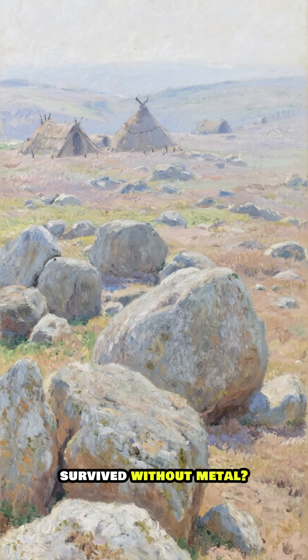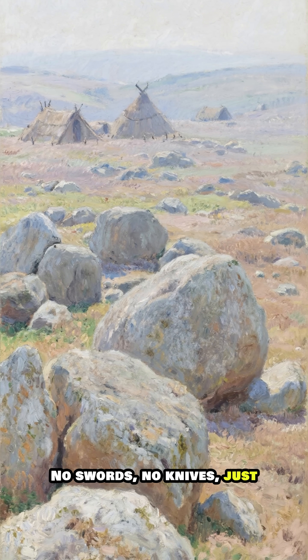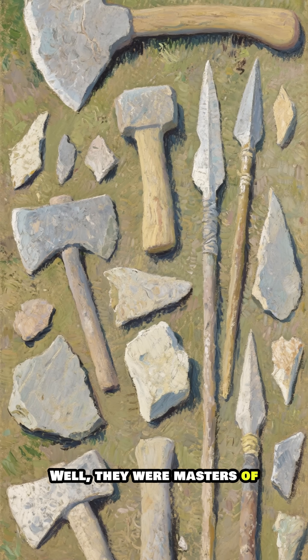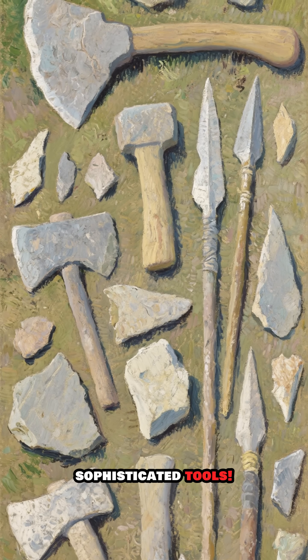Ever wondered how our ancestors survived without metal? No swords, no knives, just rocks. Well, they were masters of turning simple stones into sophisticated tools.